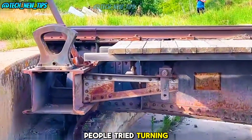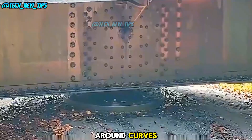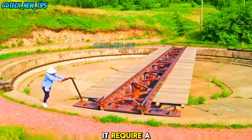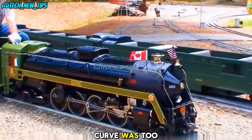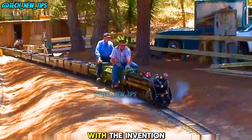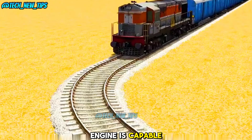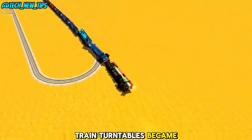Initially, people tried turning trains the way we turn cars — by steering them around curves. But this proved problematic: it required a lot of space, and trains could derail if the curve was too sharp. So the train turntable became the go-to solution. With the invention of dual-direction trains, where the engine is capable of pulling the train from either end, train turntables became obsolete.